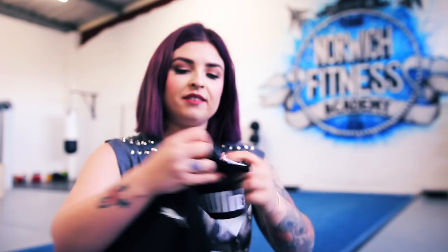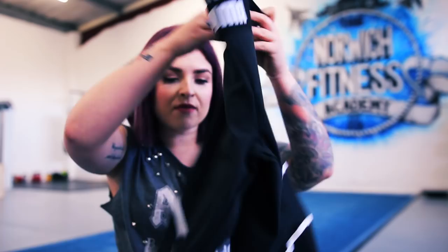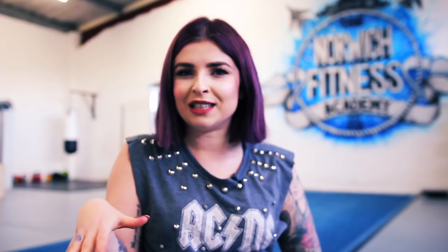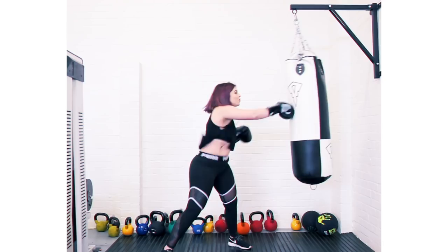I also got the Pumas in black — a slightly different design but black leggings with mesh as well. I really love the mesh look. These also have 'Puma' around the waistband, so I'm all branded! I've never owned anything Puma before — it feels super nostalgic and vintage. And to go with the black ones, I got a black Puma vest top with the Puma logo on the front and little ties around the side, like a little crop top.